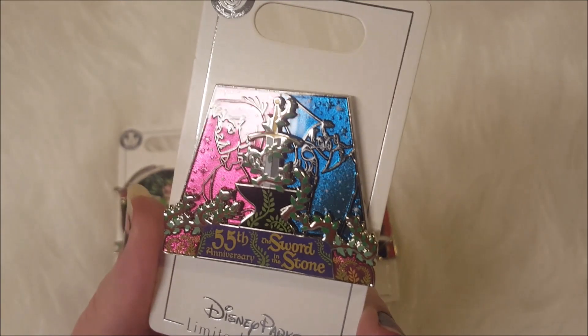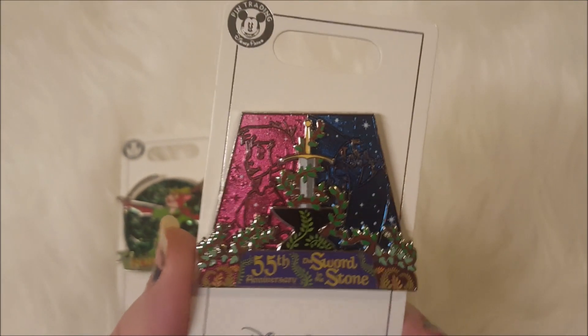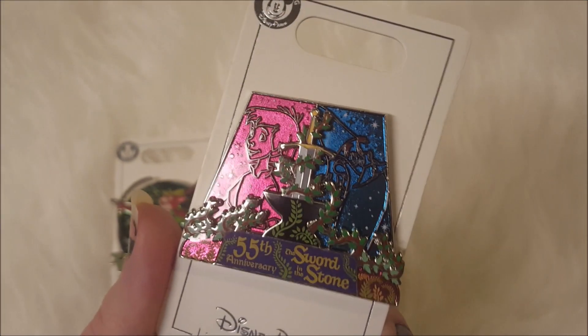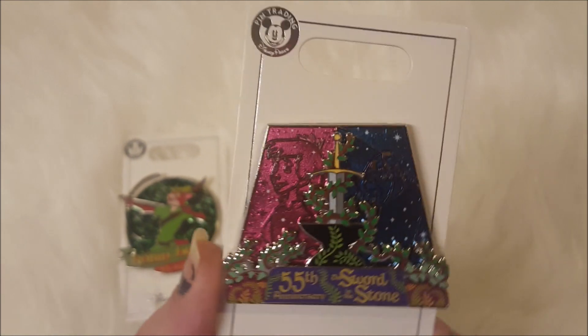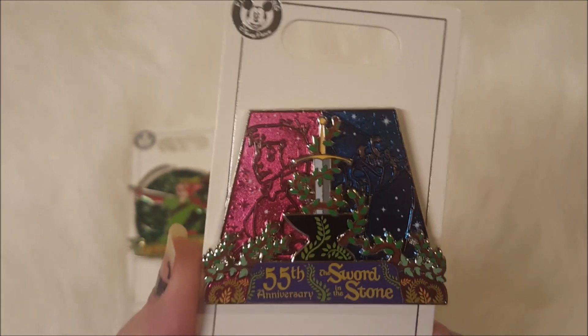And again we have another Sword in the Stone pin. This one is just kind of the sword and the anvil with Arthur and Merlin translucent in the background. Very visually stunning pins.